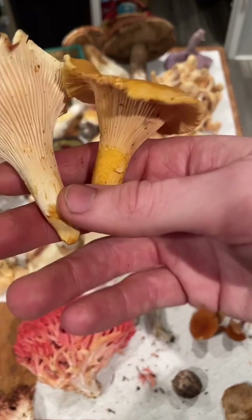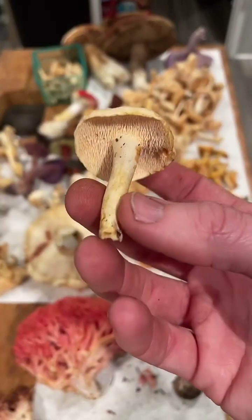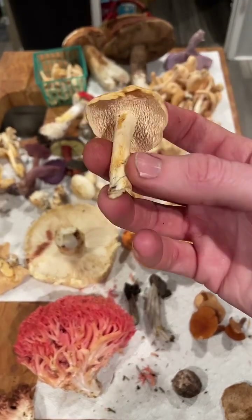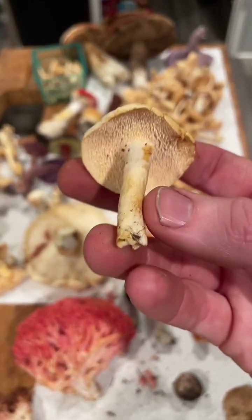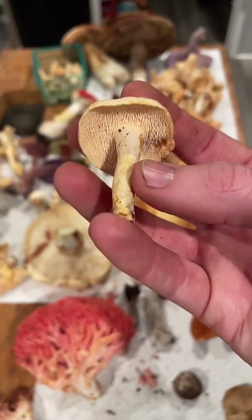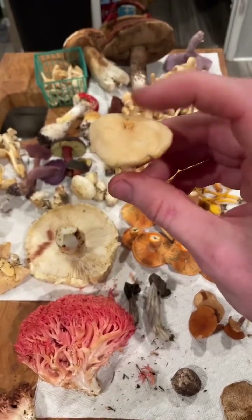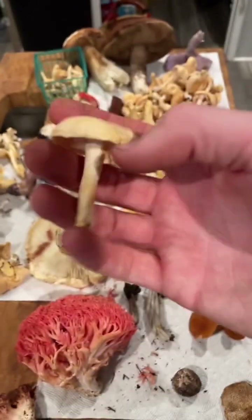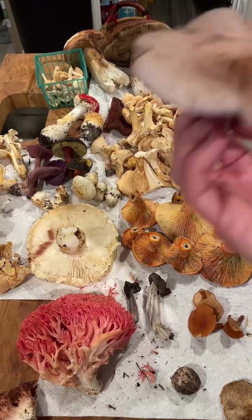Pretty much everything here is edible — really the only exception might be the dyer's polypore. So that's the white chanterelle and the golden chanterelle. Back here we have hedgehogs: Hydnum, probably Hydnum oregonense. These beautiful pinky mushrooms have a little dimple on top and are super good for beginners because they have these little teeth underneath. There's really nothing out there that has little teeth and is this color — a few other tooth fungi exist but those are bitter and look different. When you find a little pink cap with a belly button and teeth underneath, it's an excellent mushroom. Hedgehogs also last quite a long time in the fridge.